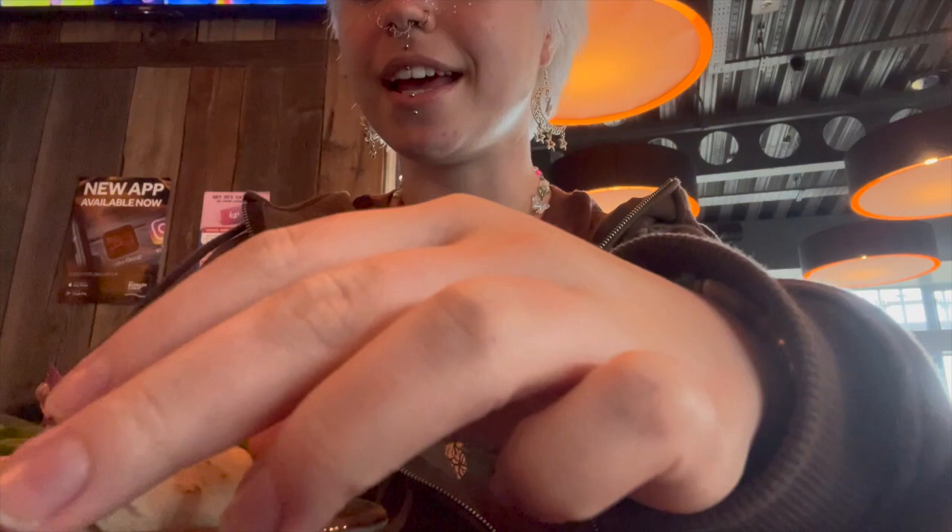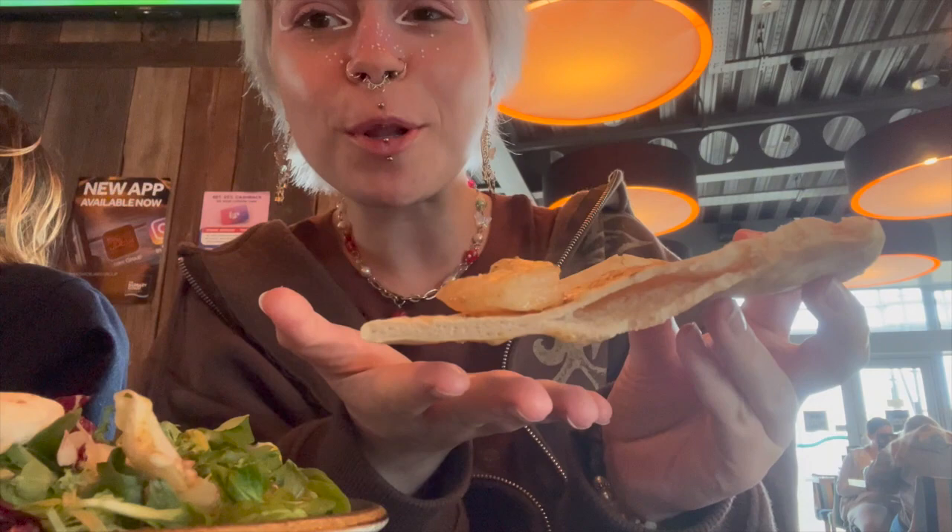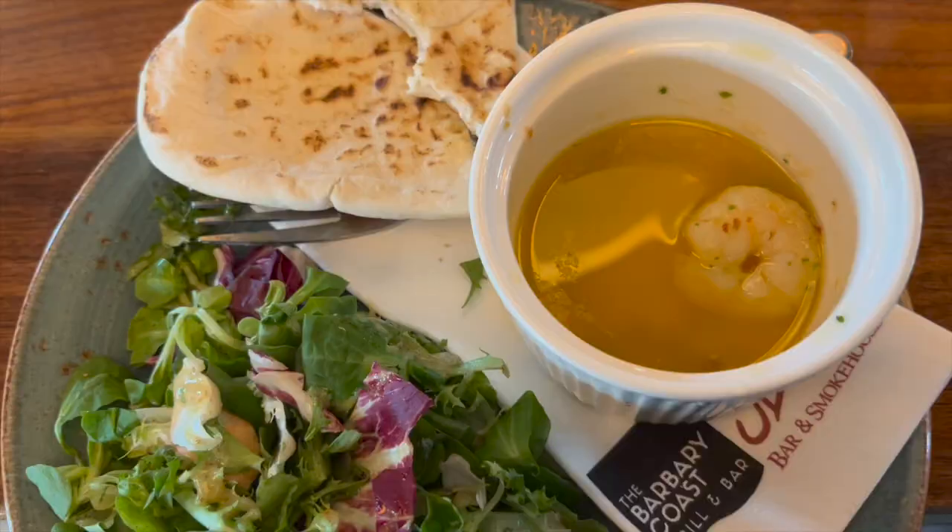My starter has just come — I have eaten quite a bit of it already, but we have pita bread with prawns. I'm just going to put one of the prawns onto the bread. There were prawns in a garlic sauce with salad and pita bread.